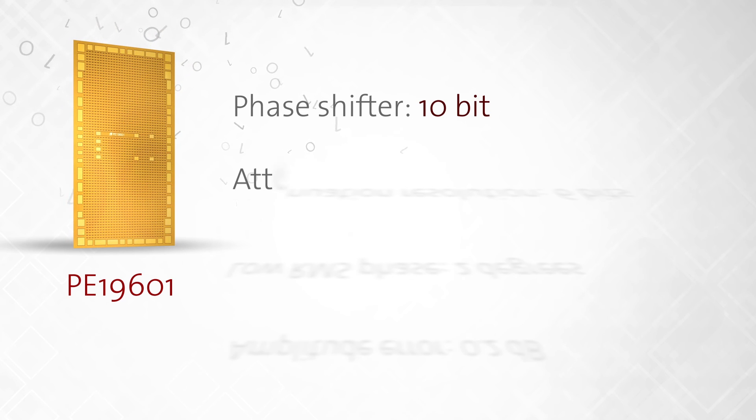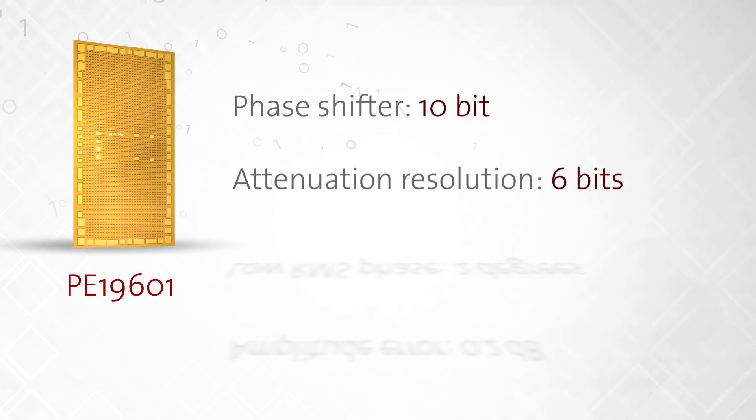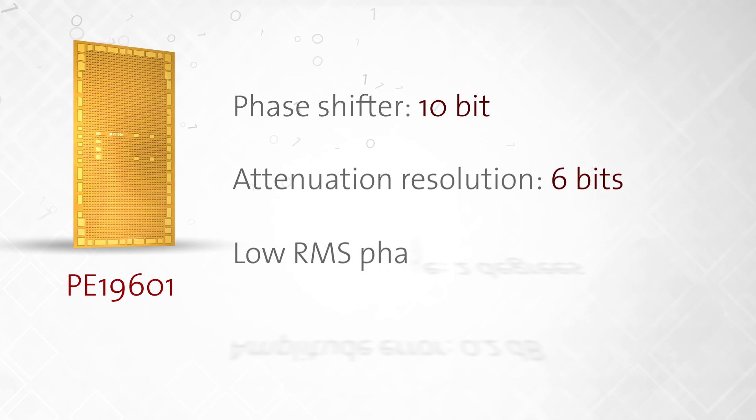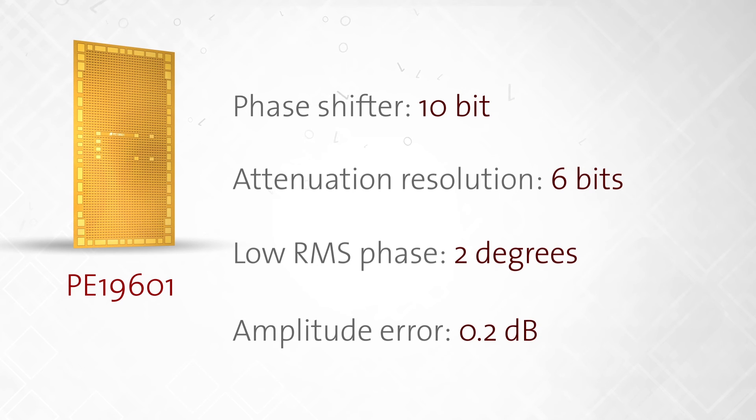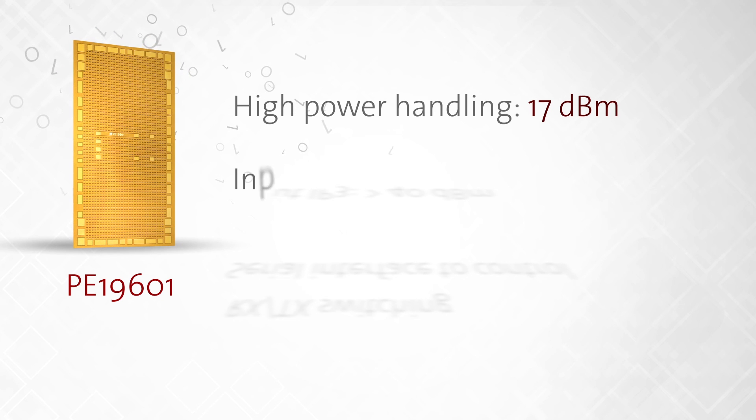The PE19601 includes a 10-bit phase shifter and 6 bits of attenuation resolution. This level of resolution, coupled with a low RMS phase error of 2 degrees and amplitude error of 0.2 dB, allows for the precise and fine control of the beam's key characteristics. It offers high power handling of 17 dBm and input IP3 of greater than 40 dBm.